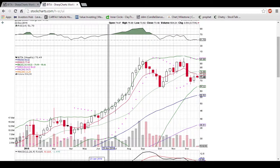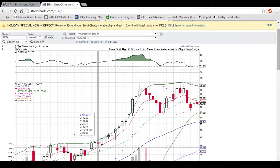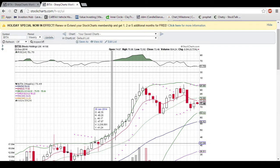So that was my quick analysis on BITA. Any more requests you guys have, just send them to me, and when I have free time I'll be happy to do them. Thanks for watching.